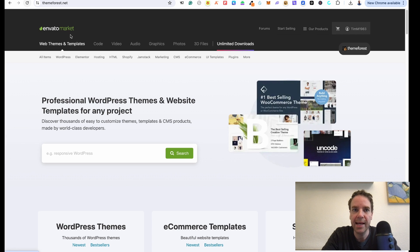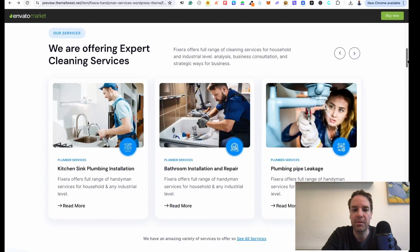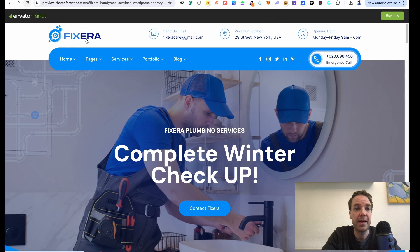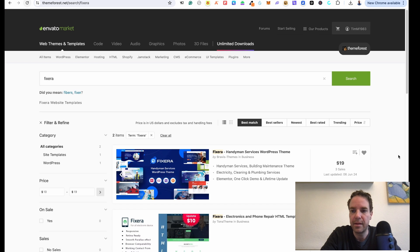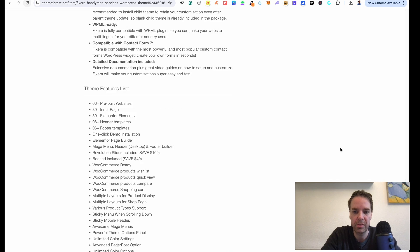Let me go back. Today I want to buy a new theme for myself for a WordPress project. I want to show you this theme I want to buy — the theme name is Fixera. Let me put in Fixera and click enter. There it is — you can see it is 19 US dollars with three sales, so it doesn't have many sales because it was released just a few days ago. Today is the 11th of June and it was published on the 6th of June, so the theme is pretty new.